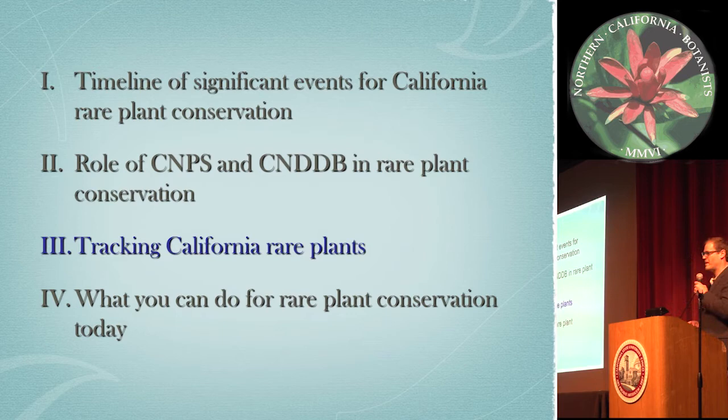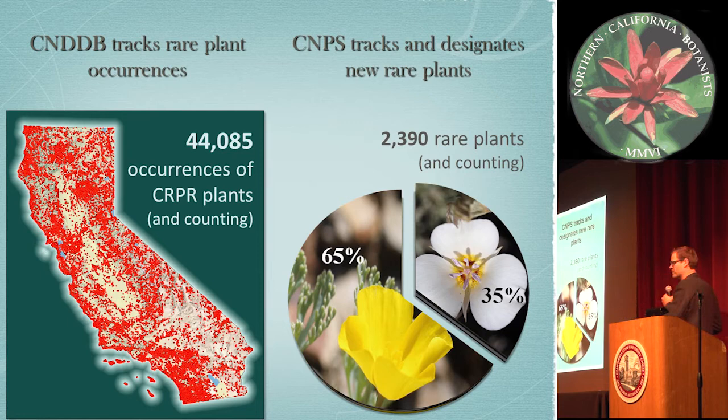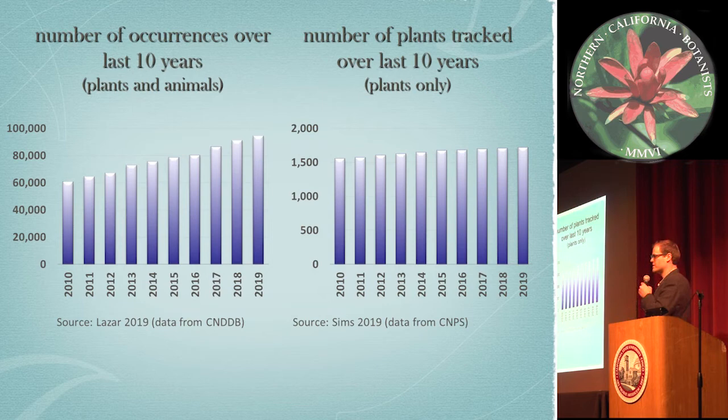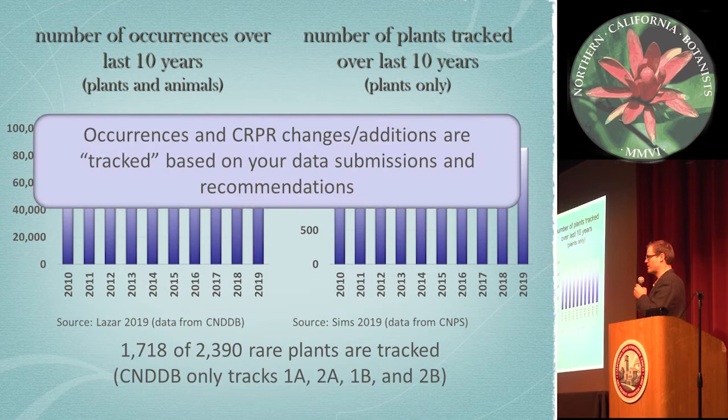So I'll talk a little bit about the tracking. The Natural Diversity Database tracks occurrences generally, and CNPS tracks and designates new rarity for plants in the state. This graph shows there's been a steady increase in occurrences of plants and animals over time, partly because new species are continually being added and ranked. Occurrences and rank changes are really tracked based on your data submissions and recommendations that you provide. It's important to note that about 1,700 of the roughly 2,400 rare plants are tracked — the 1 and 2 ranked plants — and the others aren't just due to priority.